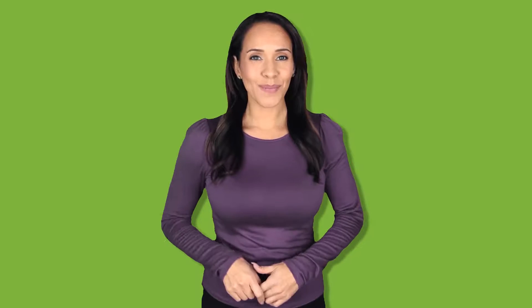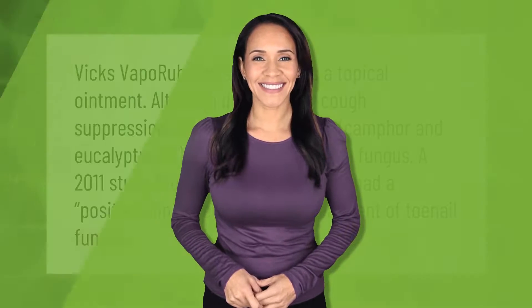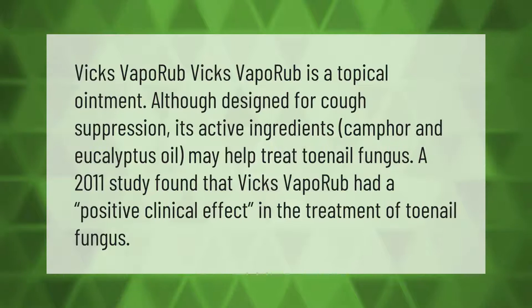Vicks VapoRub is a topical ointment. Although designed for cough suppression, its active ingredients camphor and eucalyptus oil may help treat toenail fungus. A 2011 study found that Vicks VapoRub had a positive clinical effect in the treatment of toenail fungus.